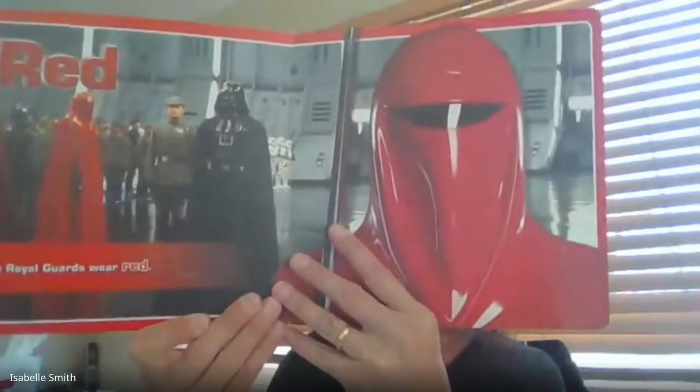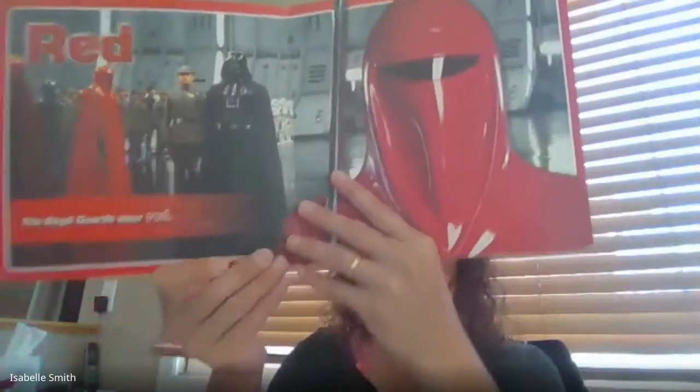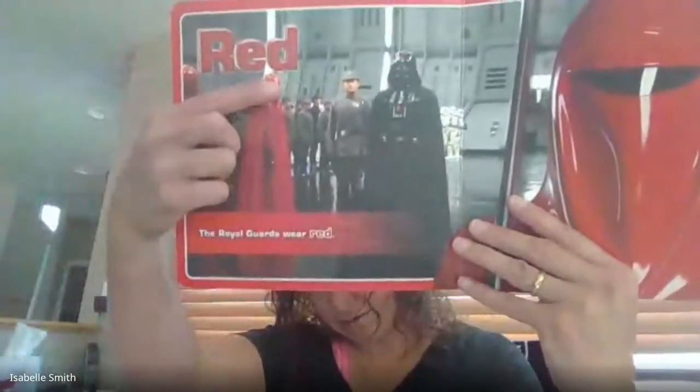What color is that? You said red — you were right. The Royal Guards wear red. There's the word: red.